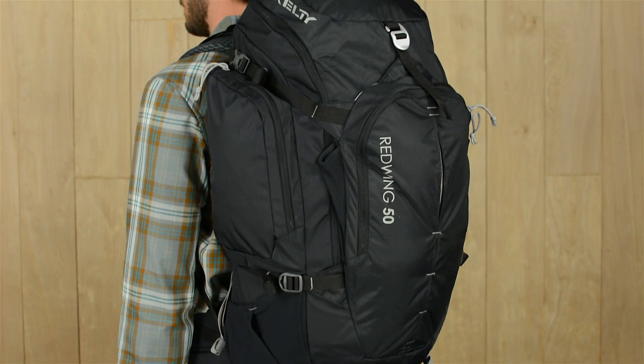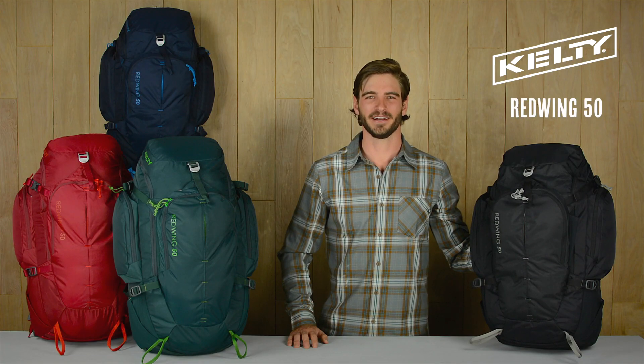The Red Wing 50 is a Kelsey classic that will become your favorite go-to pack whether you're heading into the mountains for an overnight or taking a trip across a pond.